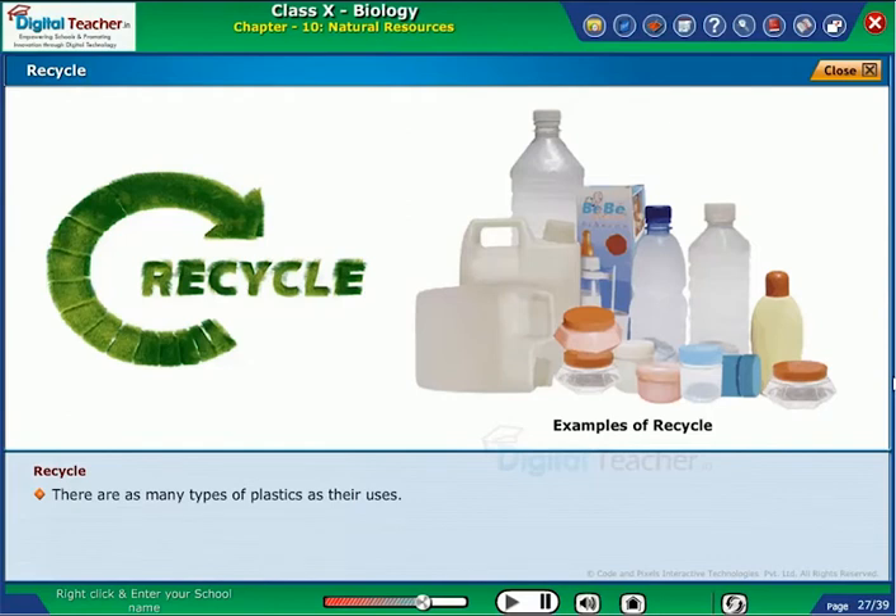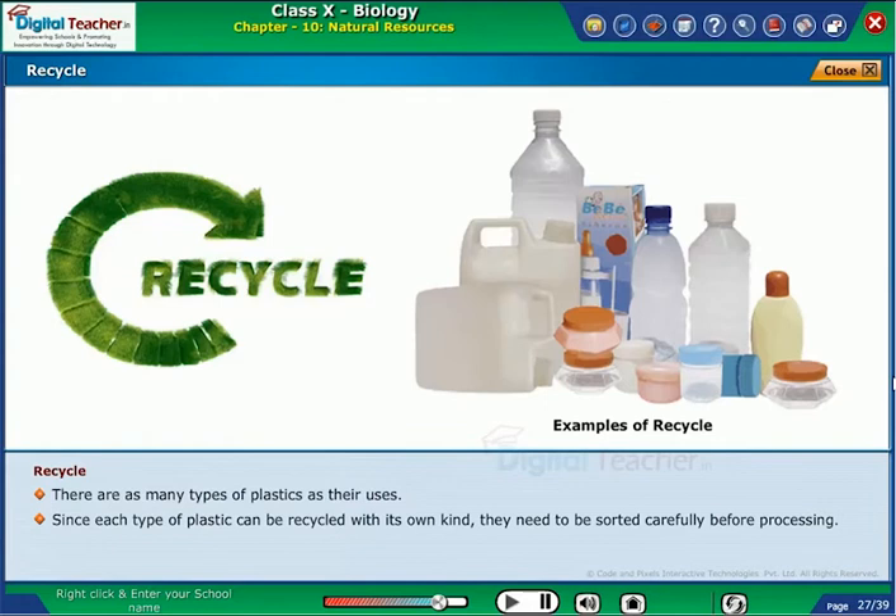There are as many types of plastics as their uses. Since each type of plastic can be recycled only with its own kind, they need to be sorted carefully before processing.